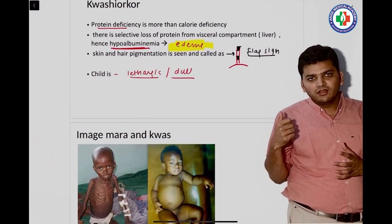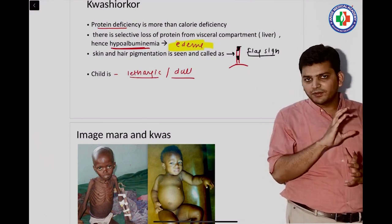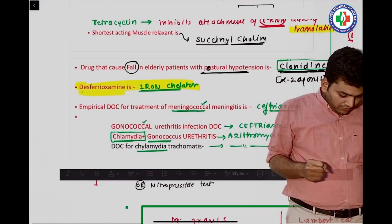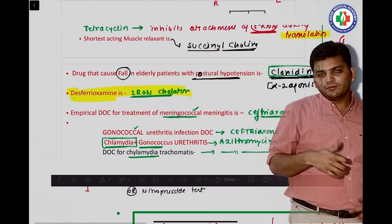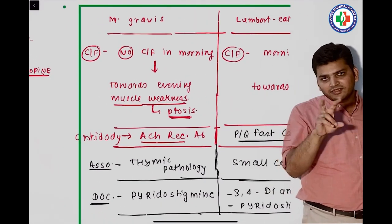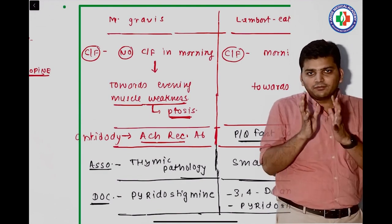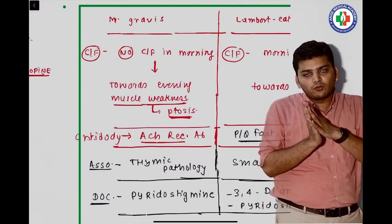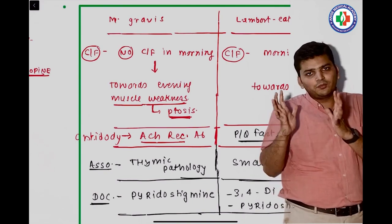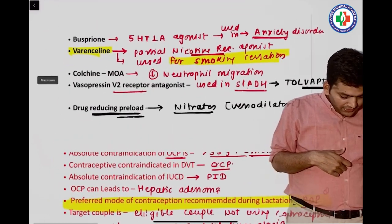There was a question on protein energy malnutrition — the difference between marasmus and kwashiorkor. The key point is that kwashiorkor patients have edema; you can see the image I showed. If the word edema was in the question, the answer was kwashiorkor. We also discussed desferrioxamine as the iron chelator twice in class. Then myasthenia gravis — type 2 hypersensitivity. In the morning there are no symptoms, but towards the end of the day there is muscle weakness, fatigue, ptosis, and diplopia.